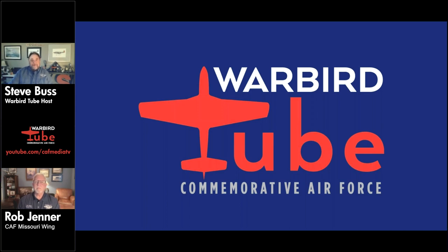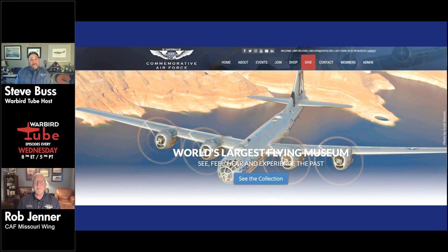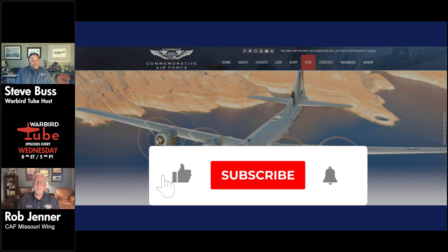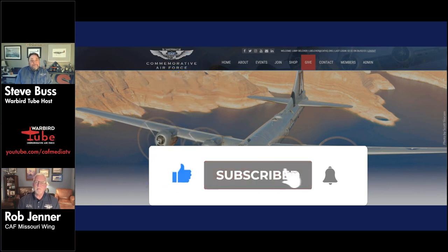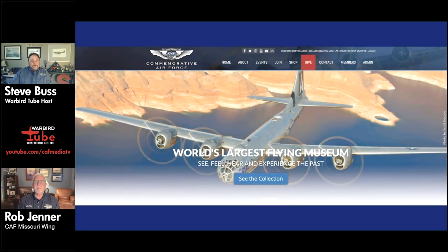Good evening, and welcome to CAF Warbird Tube. This is episode number 154, and tonight we're going to take a look at the Missouri Wings B-25 Mitchell. It'll take center stage — we'll talk about the history of the B-25, a little about the wing, but most importantly, the new coat of paint going on the airplane right now for the 2024 air show season. Please share, like, subscribe, and click that bell icon on YouTube to get new notifications when we post new shows.